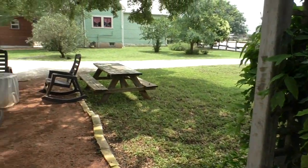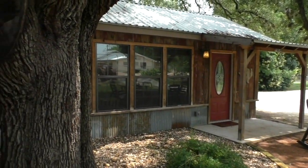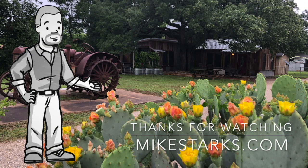So if you've been looking for a great investment opportunity — short term rental, a place to live with a short term rental — like I was saying, a lot of flexibility on this property. If you'd like more information, you can visit my site at www.mikestarks.com. Thanks for watching.